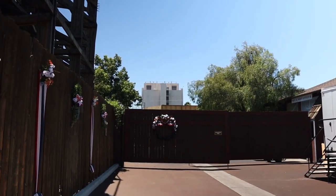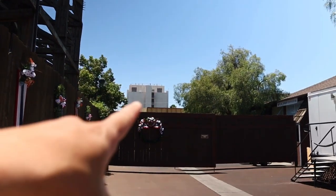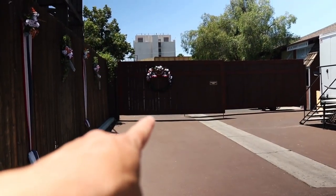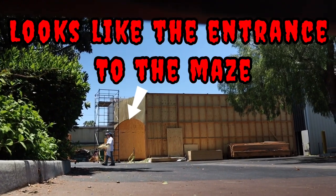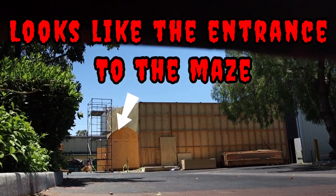If you want to get a look at the brand new maze taking over for Paranormal Inc., you can see the construction right over here. And right down below — if you get on your hands and knees and look underneath — you can see how far along the construction is.